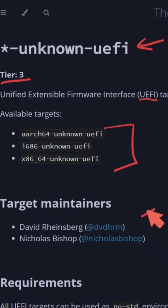The maintainers here are David Rainsberg and Nicholas Bishop. We're going to be checking out how a Rust-based BIOS firmware may be coming to you soon.